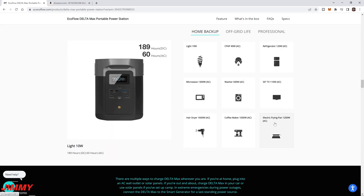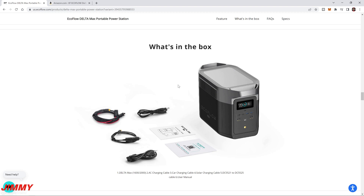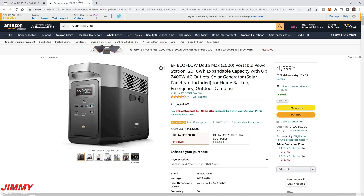The EcoFlow website lists specific runtimes: a 10-watt light bulb runs 189 hours, a 120-watt fridge 14 hours, a 1300-watt microwave 1.5 hours, a 50-inch TV 15 hours, a hair dryer 1.1 hours, a 1000-watt coffee maker 1.9 hours, and an electric frying pan 1.6 hours. Everything included in the box: the Delta Max, AC charging cable, car charging cable, solar charging cable, DC 5521-to-5525 adapter, and the user manual.